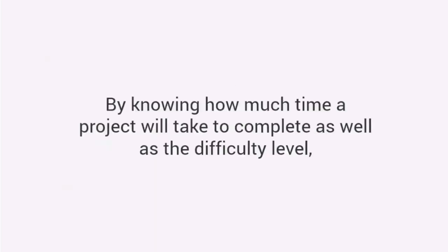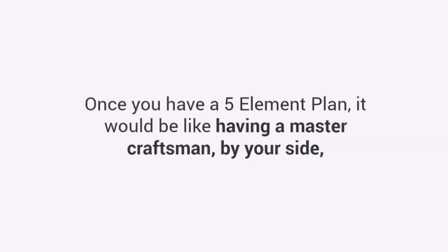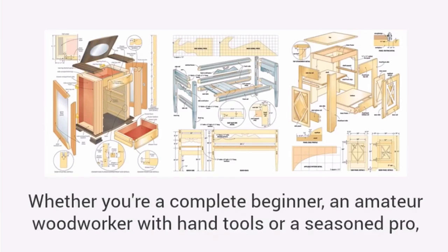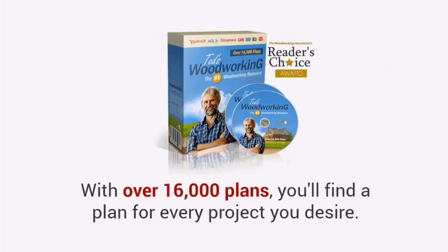Fifth: time and difficulty. By knowing how much time a project will take to complete, as well as the difficulty level, you can evaluate if the project is suited to your needs and skill. Once you have a five-element plan, it would be like having a master craftsman by your side, guiding you through the entire project. And even better, you'll get thousands of plans that cover all levels of skill and competence — whether you're a complete beginner, an amateur woodworker with hand tools, or a seasoned pro. With over 16,000 plans, you'll find a plan for every project you desire.